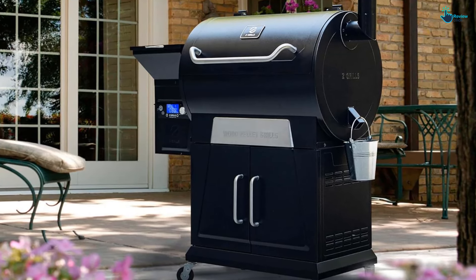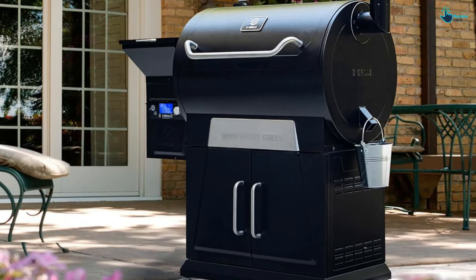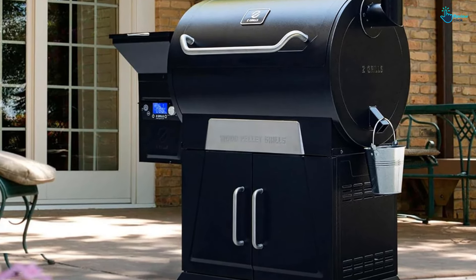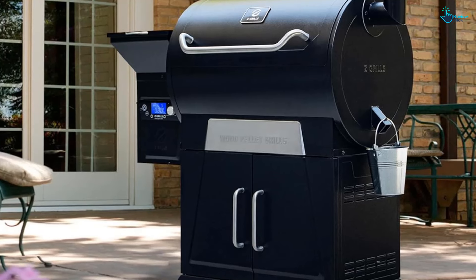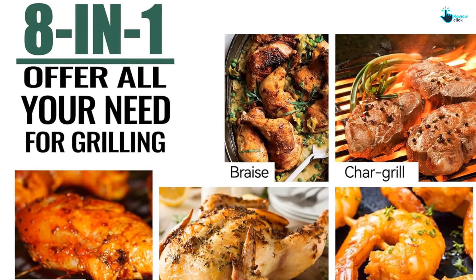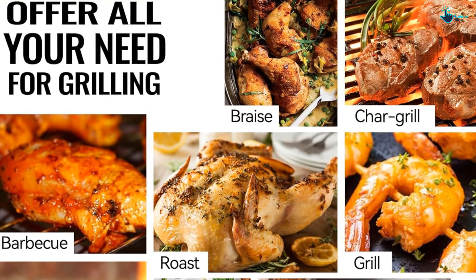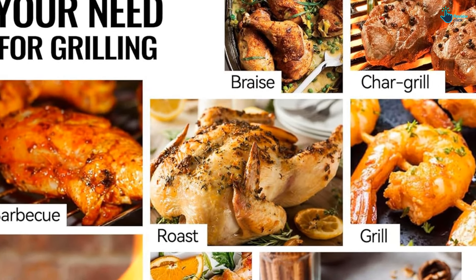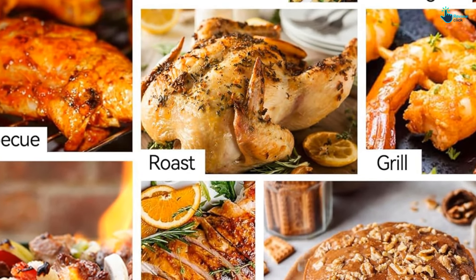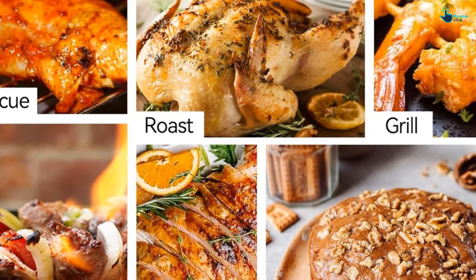The only quality-based complaint we have is that the included cover doesn't last that long. Out in the rain and full sun, ours didn't even make it through a year before fading and ripping over the sharp hopper corner. We replaced it with a generic brand's one over time. The built-in storage cabinet is a handy feature that you don't get with other brands — we store spare pellets and barbecue tools in ours and like how clean it looks. Included in the price you also get two wired meat probes that plug directly into the control panel, so you can cook your meat to the perfect temperature without having to buy a separate unit.